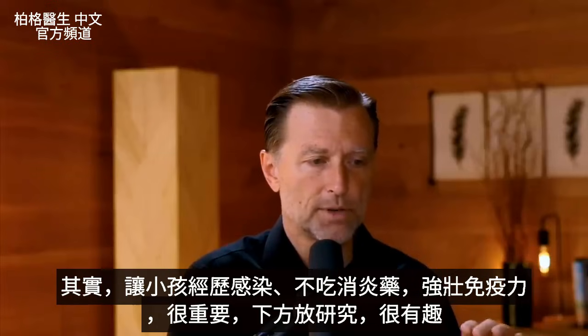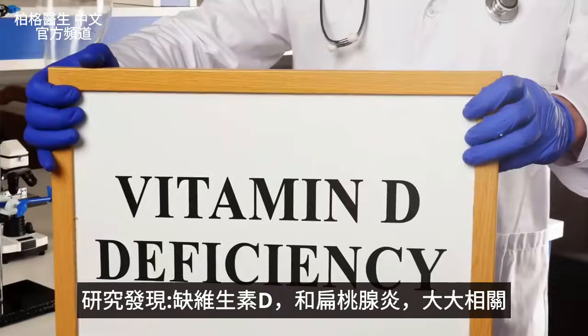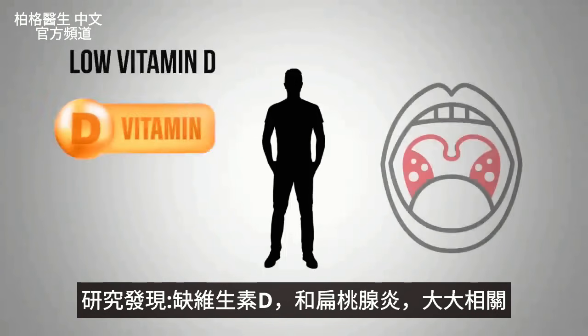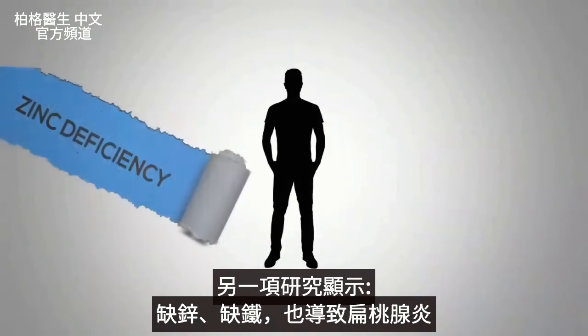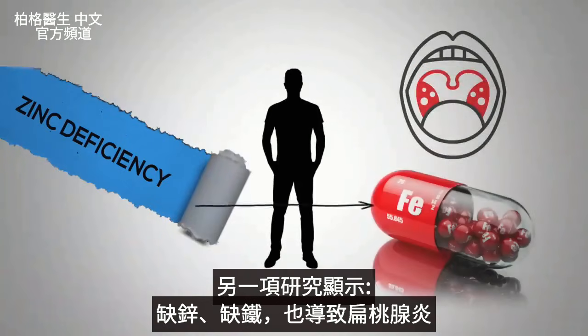I found something fascinating in the research regarding vitamin D deficiencies. There is a significant association between low vitamin D and an inflamed tonsil — tonsillitis. I also found a study showing that a zinc deficiency and an iron deficiency can also create an inflamed tonsil.